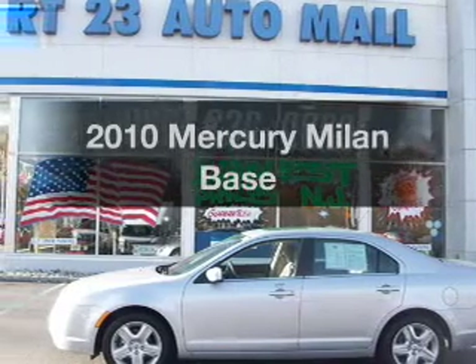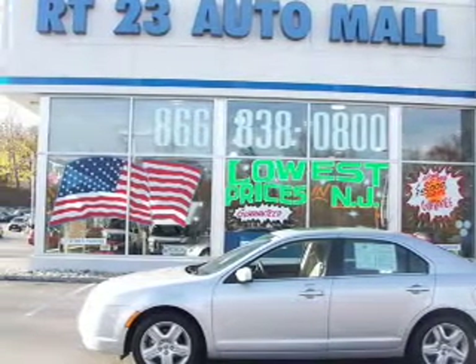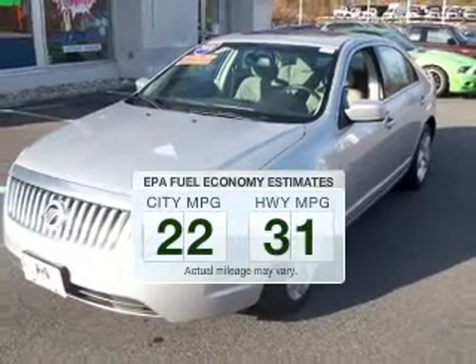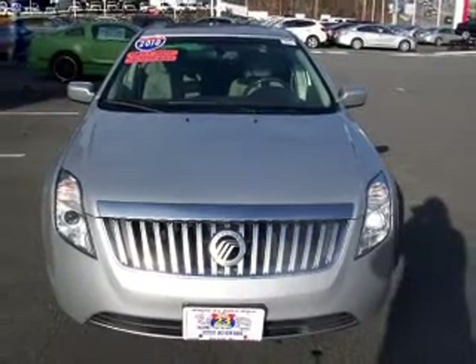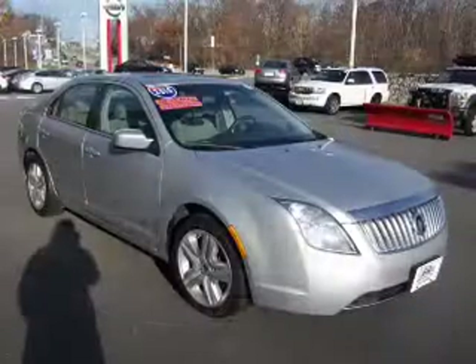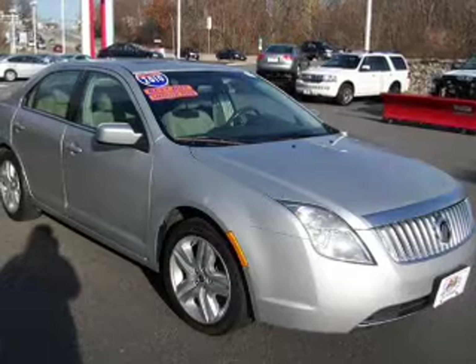Check out this 2010 Mercury Milan — everything you need under one roof with this great vehicle. Save your money and make fewer trips to the gas station with this fuel efficient vehicle. The powertrain includes front wheel drive with an efficient four cylinder engine connected to a smooth shifting six-speed automatic transmission. The anti-lock braking system will help deliver you safely to your destination.